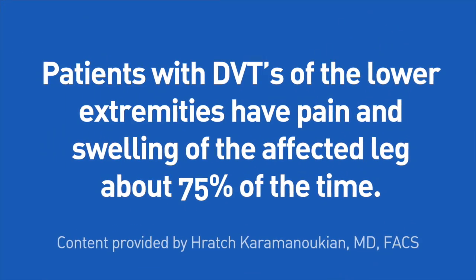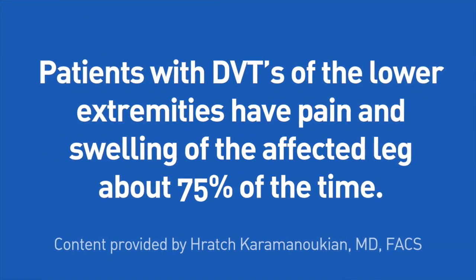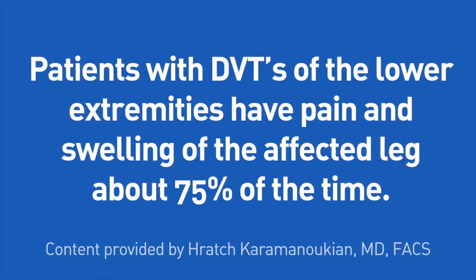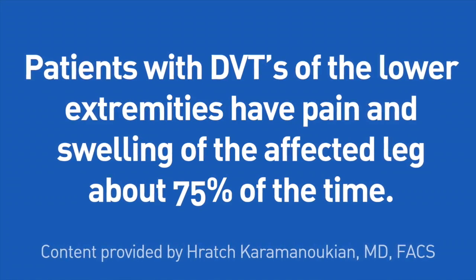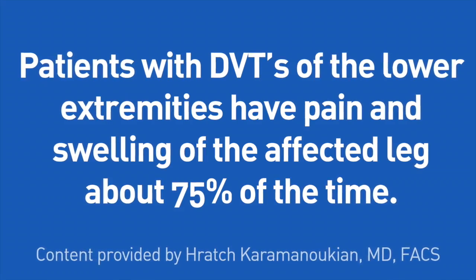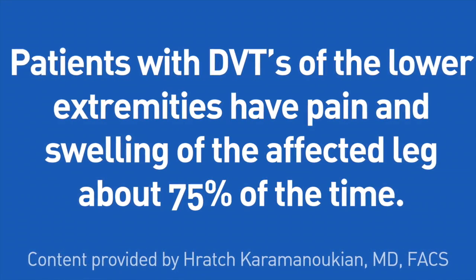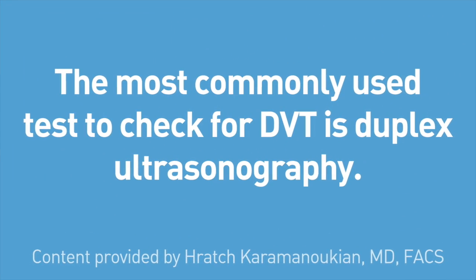Patients with deep vein thrombosis of the lower extremities have pain and swelling of the affected leg about 75 percent of the time. Other symptoms may include increased warmth and redness of the leg and occasionally a low-grade fever.